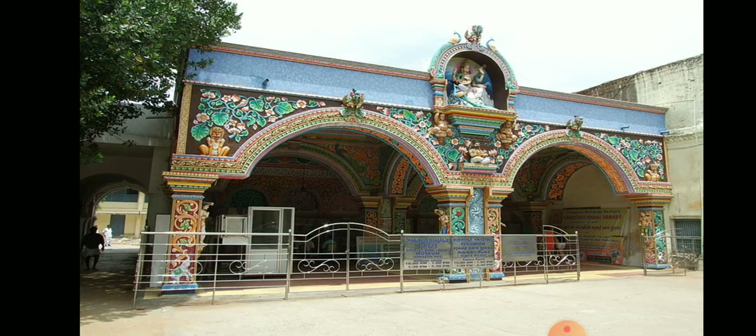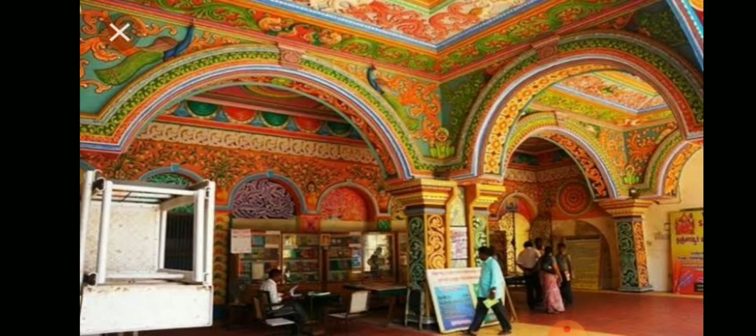Saraswati Mahal is considered one of the oldest historical libraries in India. It was established during the 16th century by the Nayakas of Tanjavur and has on display a rare collection of palm leaf manuscripts. Saraswati Mahal also has a museum. The library has more than a million manuscripts in languages like Tamil, Sanskrit, Marathi, Telugu, and Manipravala.